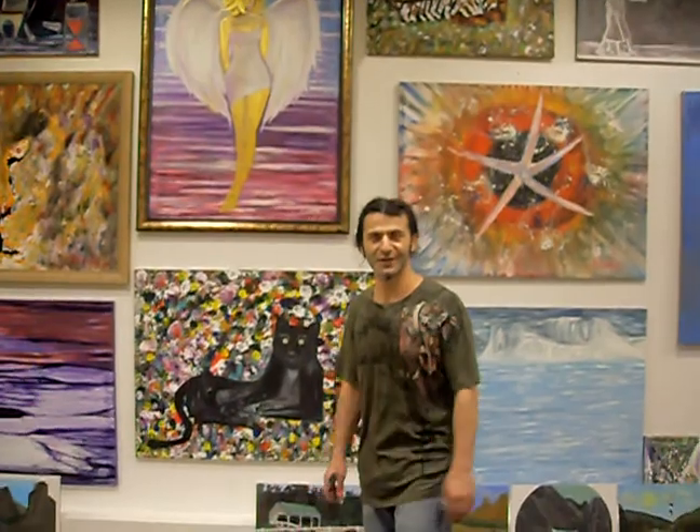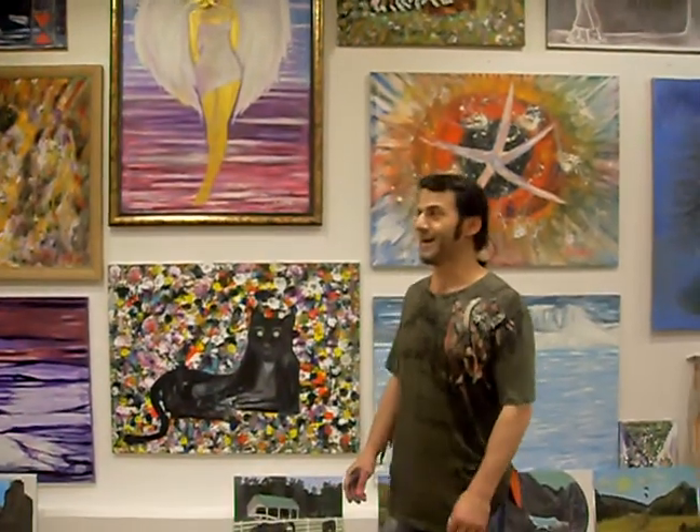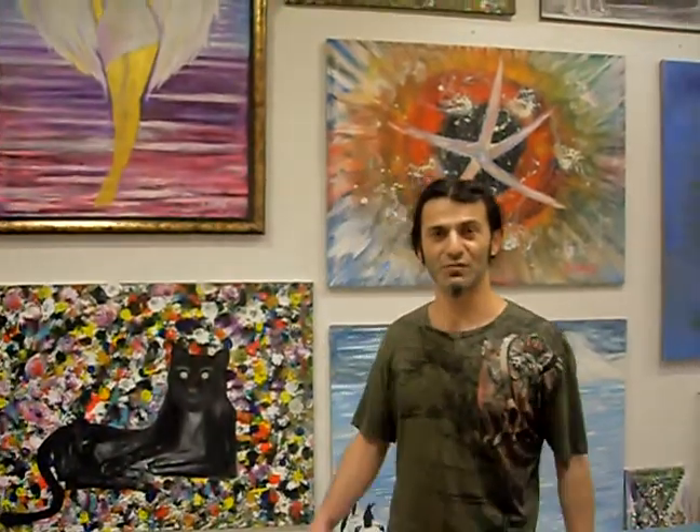Here we are in the gallery. We are in Richmond, in Regency Mall, and this is Art and Decor Gallery. I'm going to show you my wall — maybe you find it interesting.